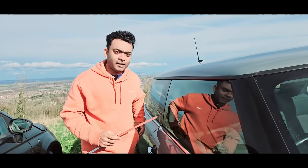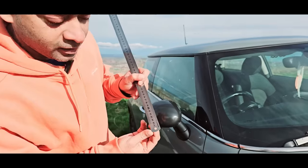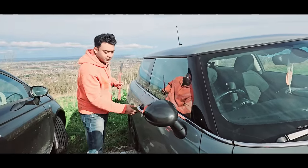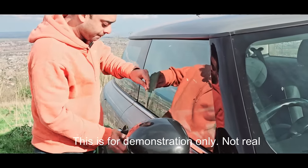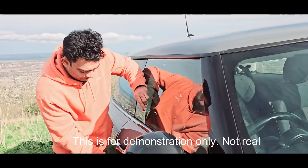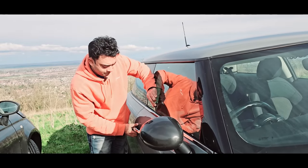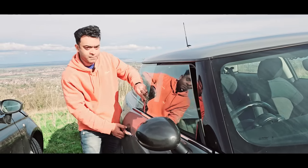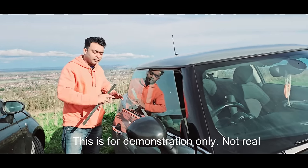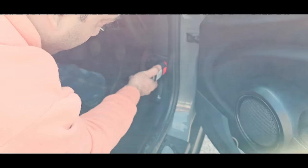A thief can have a scale and a machine. You can see there is a hole in the scale — this hole unlocks the handle. When I put it here, this is very easy to open any door for any car.